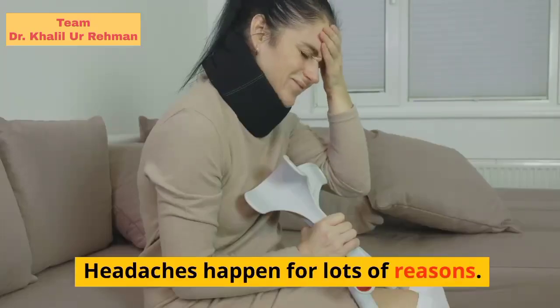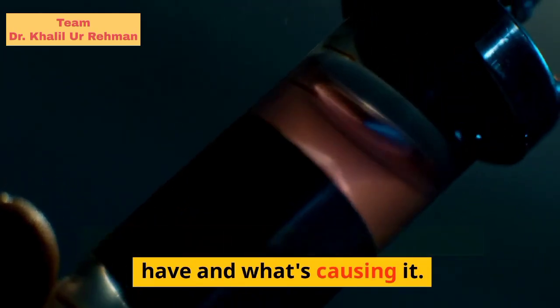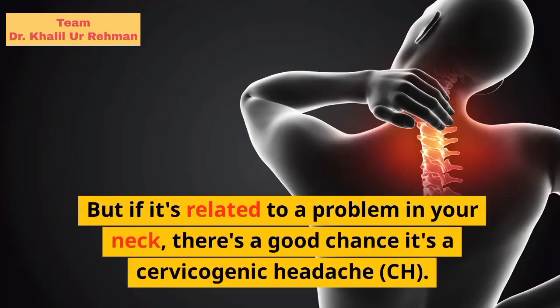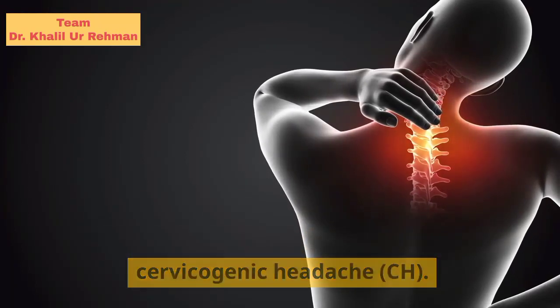Cervicogenic headaches. Headaches happen for lots of reasons. It can be hard to know what kind you have and what's causing it. But if it's related to a problem in your neck, there's a good chance it's a cervicogenic headache, CH.